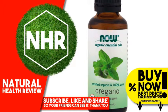Aroma: Spicy, Camphoraceous. Properties: Purifying, Comforting, Invigorating.